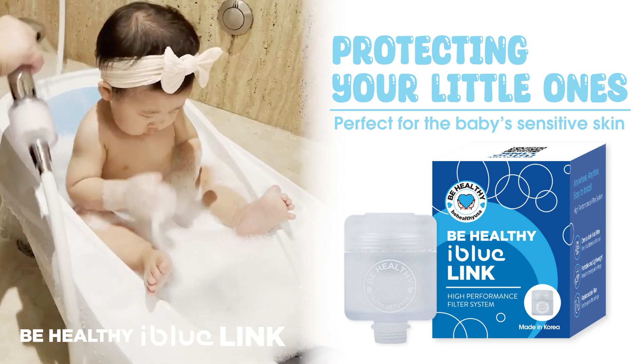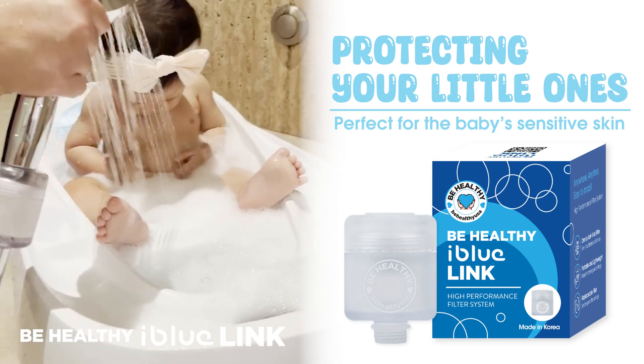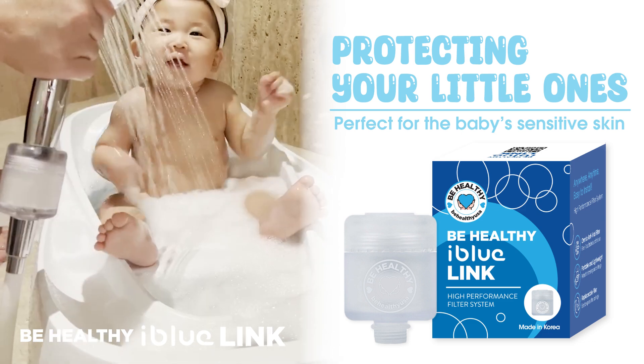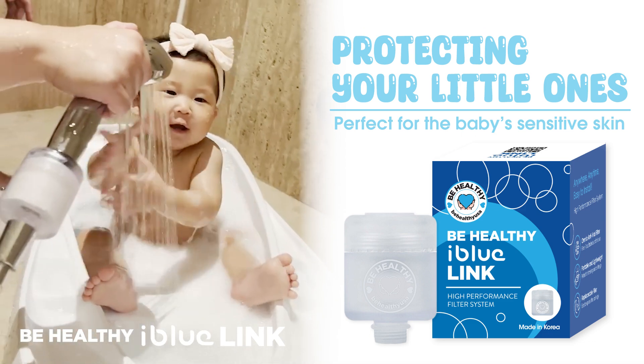You don't want to use contaminated water for your baby. Use iBlueLink and get pure water for your little loved ones. It's perfect for the baby's sensitive skin.